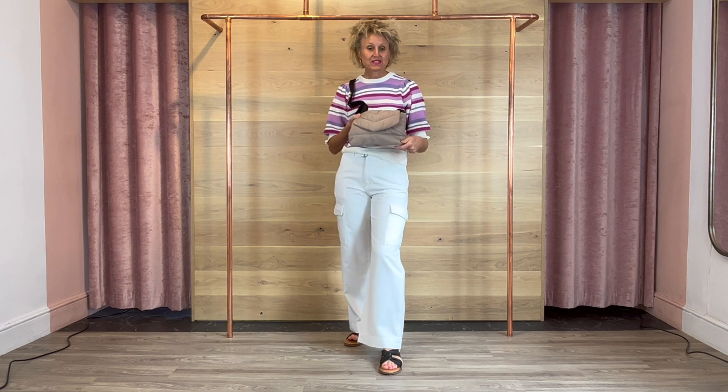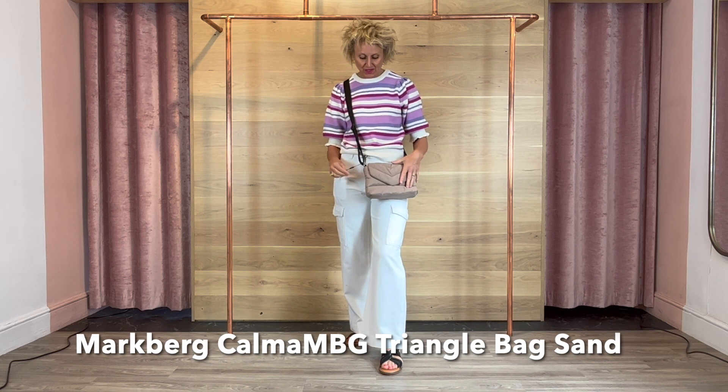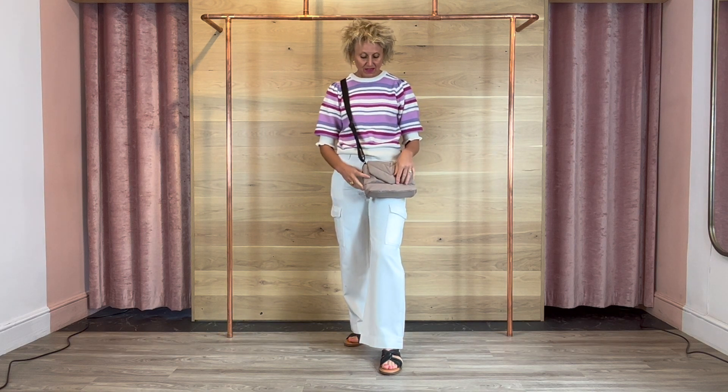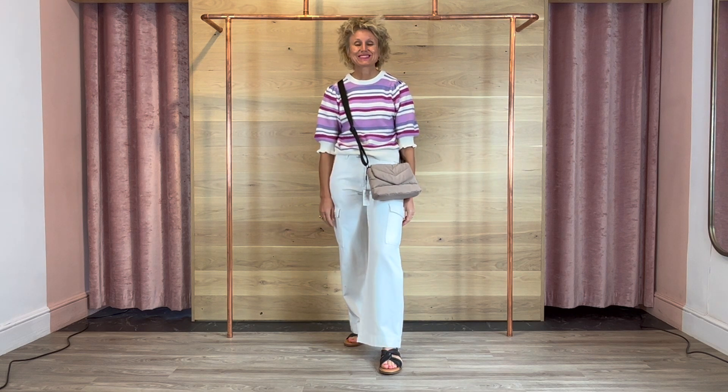So first of all, same bag as the previous — the Mark Berg one in this neutral colour which blends with all outfits. Again, it's made from recycled plastic bottles — not paper, plastic bottles.